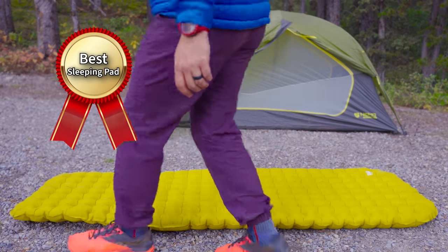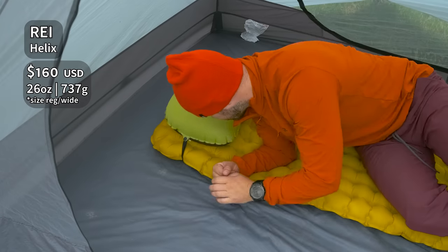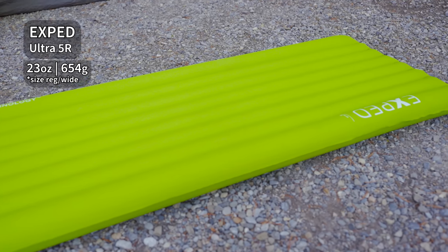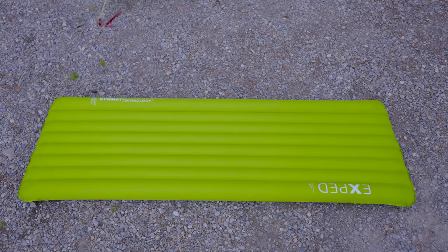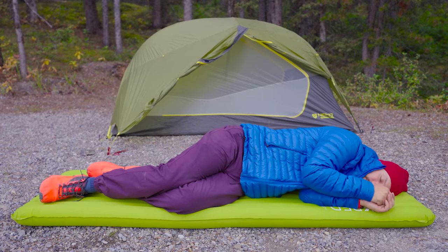For the best sleeping pad award, if you want the most comfortable sleeping pad out there, then you have to check out the REI Helix. This pad relieves pressure points like no other. I sleep through the night on it consistently and feel great in the morning. It's also very warm. If you want something a little bit more lightweight but still pretty comfortable and also very warm, then check out the Exped Ultra 5R. It uses vertical baffles, which isn't quite as comfortable as the dimpled baffling system on the REI Helix, but those vertical baffles are still pretty comfortable and this pad is very, very warm.